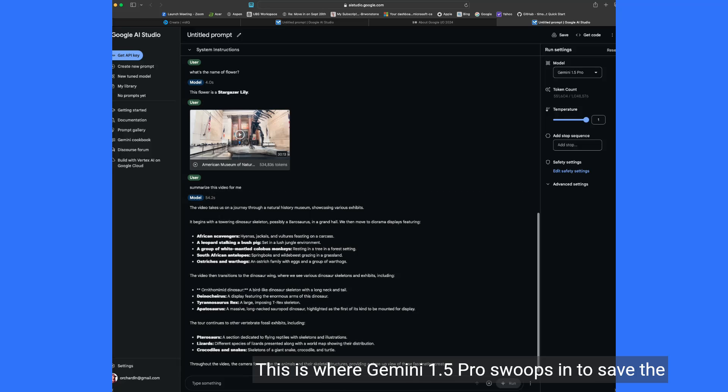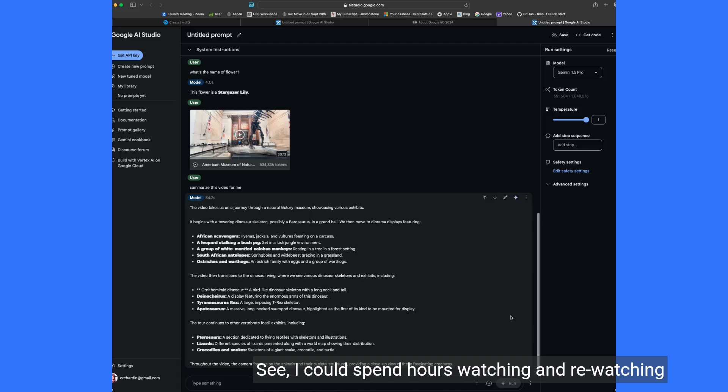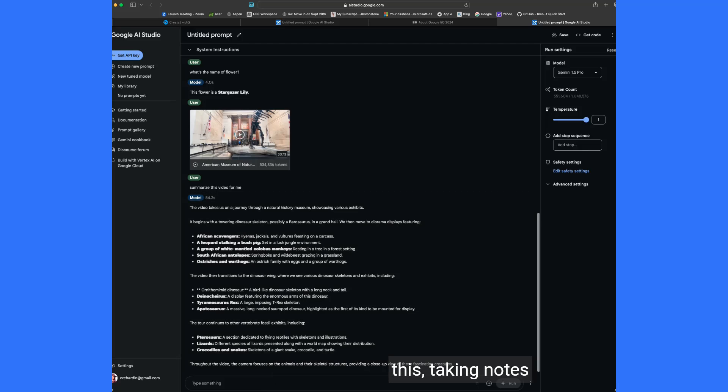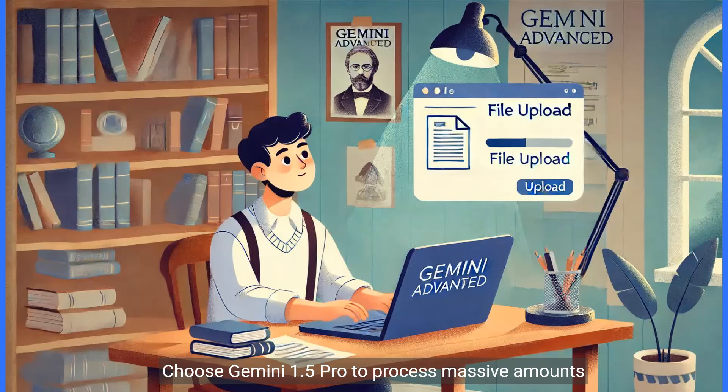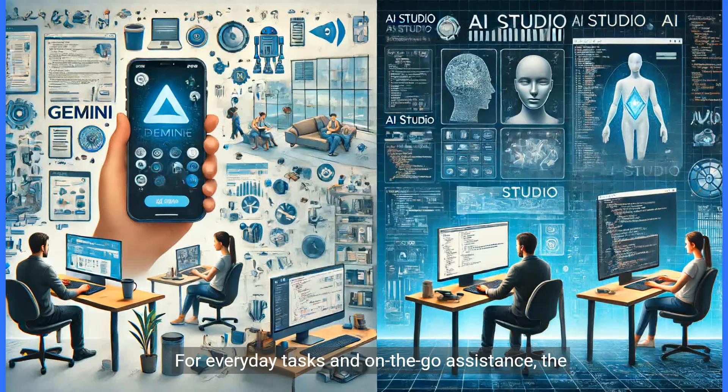This is where Gemini 1.5 Pro swoops in to save the day. I could spend hours watching and re-watching this, taking notes. Here's the key takeaway: for quicker tasks like instant code assistance or rapid research summaries, opt for Gemini 1.5 Flash, designed for speed and efficiency. Choose Gemini 1.5 Pro to process massive amounts of information, analyze data in your spreadsheets, or get expert feedback on lengthy documents. For everyday tasks and on-the-go assistance, the Gemini app is your perfect companion. For advanced projects and research, harness Gemini's full potential in AI Studio.